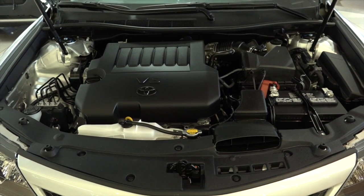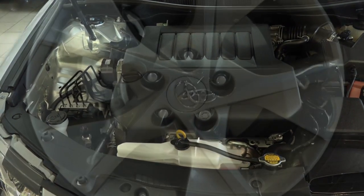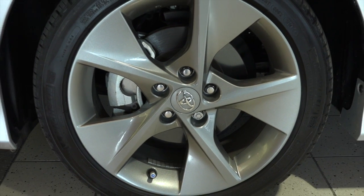This Camry will give you 268 horsepower from the 3.5 litre V6 front wheel drive engine, driving on 18 inch aluminum alloy wheels.